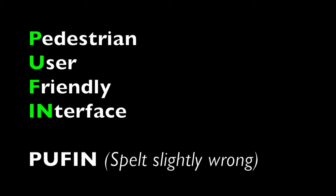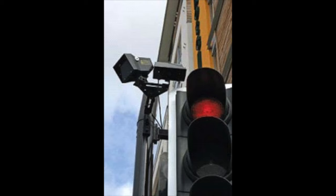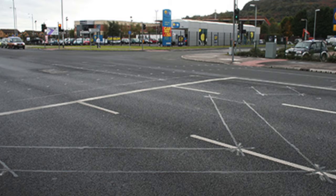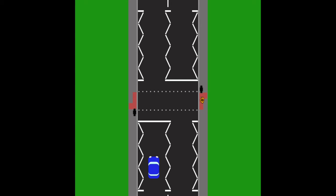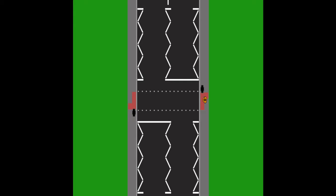Puffin Crossings are quite clever and more modern crossings. They have sensors on top of the traffic lights and sensors on the road, monitoring traffic levels and pedestrian levels. For example, if someone presses the button wanting to cross the road, the sensors might see there's a car coming and let that car pass before the traffic light changes, so not to startle or surprise the driver.